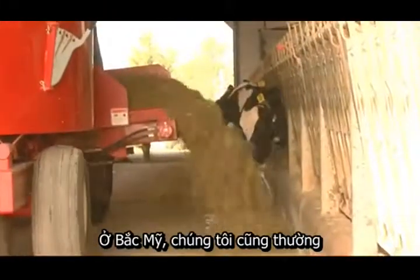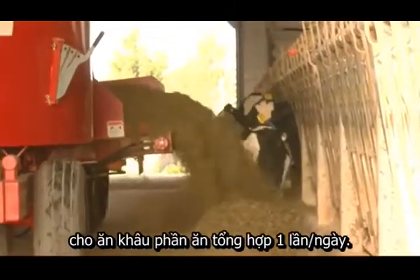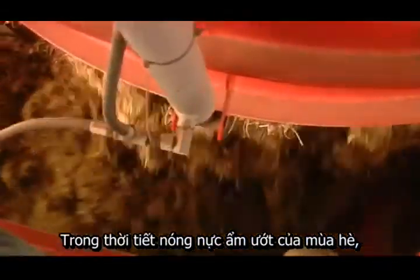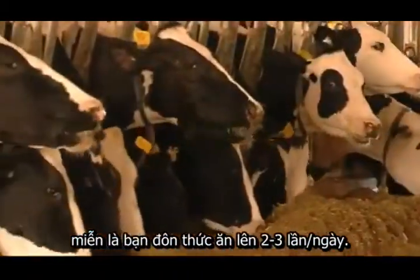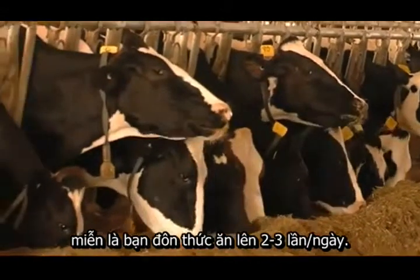In North America, we also tend to feed the TMR out once a day. During the hot, muggy weather of the summer, it's often beneficial to feed it out twice a day. Both systems work in the winter as long as you're pushing up two to three times a day.